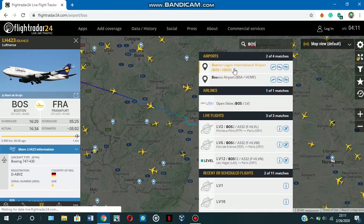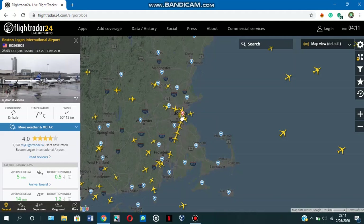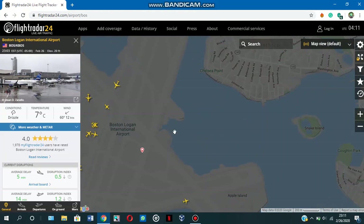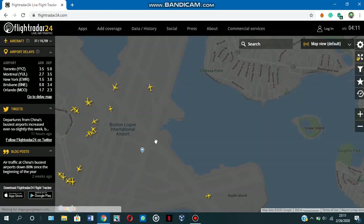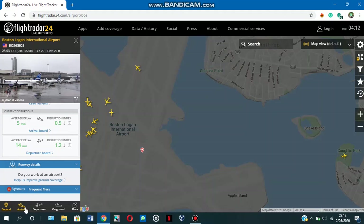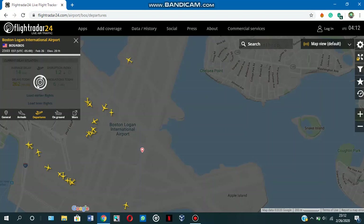So that's the information on the Lufthansa flight from Boston. Now let me go back to Boston and zoom in. This is Boston Logan. You get basic information like weather conditions, temperature, and wind — a lot of information really. You have arrivals, departures, and the aircraft that are on the ground at the moment at Boston Logan.